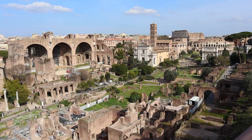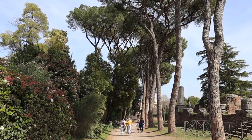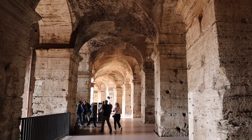Today in Rome, I toured the Colosseum and the Roman Forum. It was a beautiful piece of history that I'd like to share with you now.